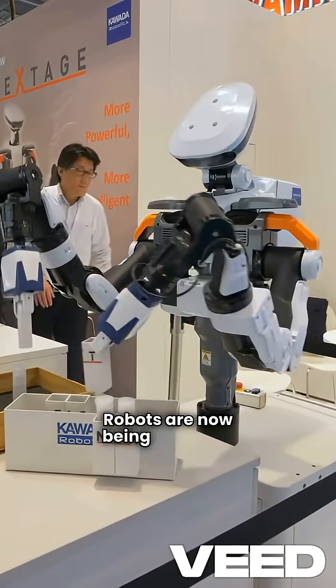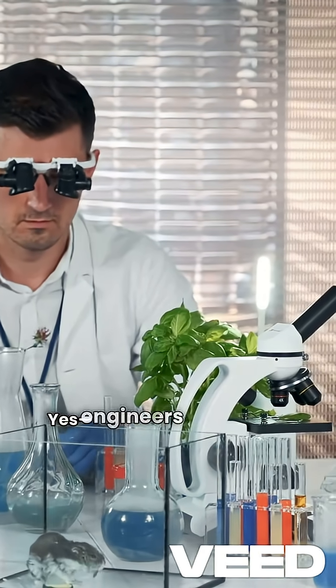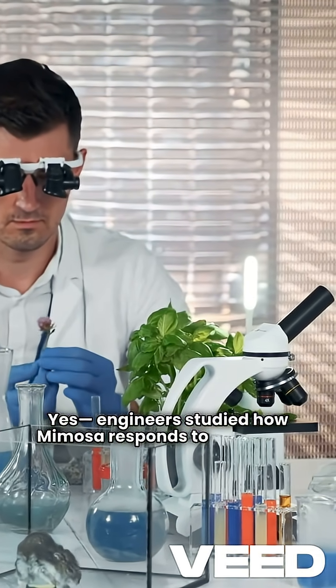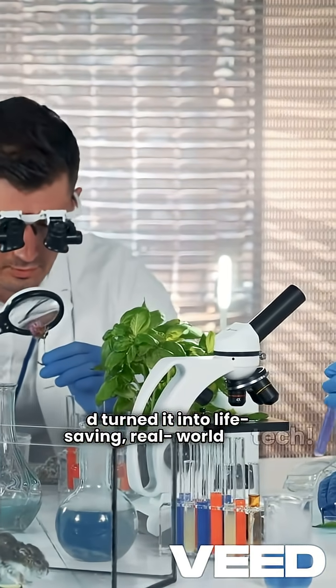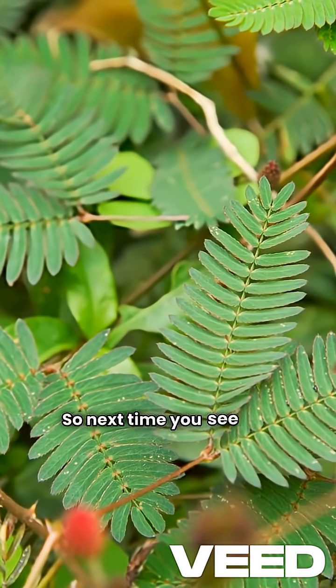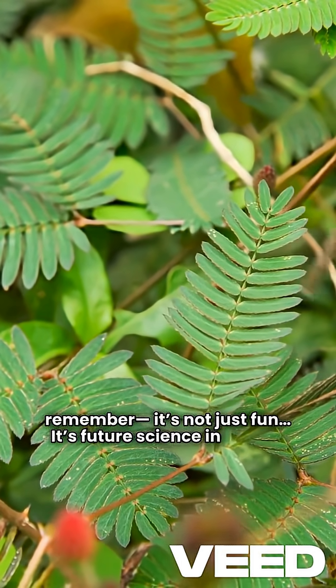Robots are now being built with bio-inspired touch response systems. Engineers studied how Mimosa responds to touch and turned it into life-saving real-world tech. So next time you see that little plant fold up, remember — it's not just fun, it's future science in action.